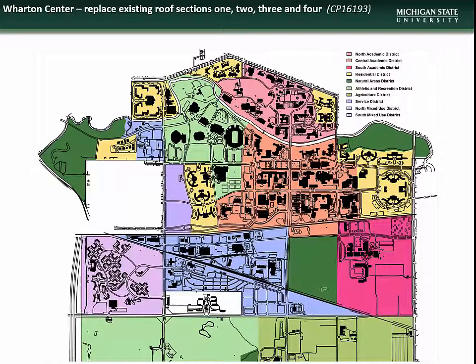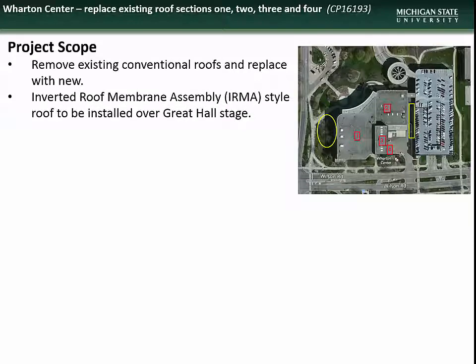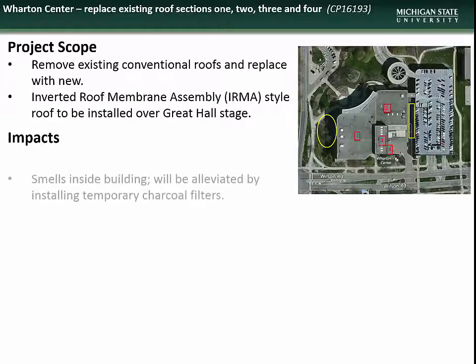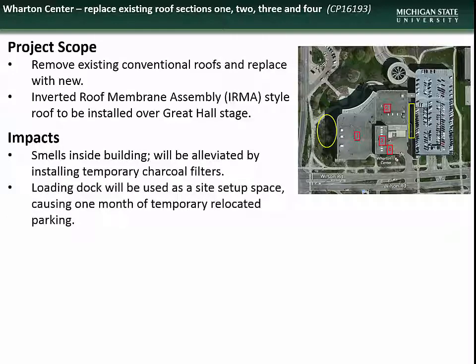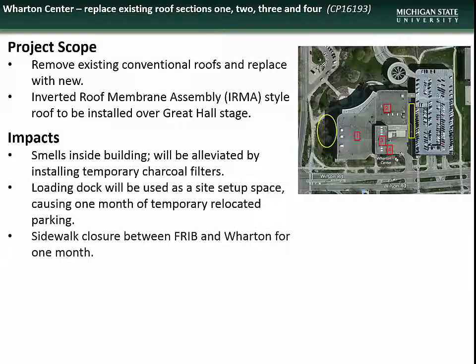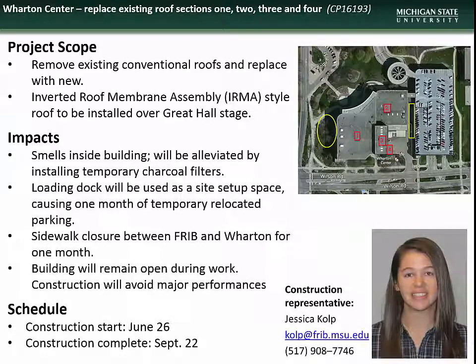Next is the project to replace roof sections at the Wharton Center for Performing Arts. This project will include removal and replacement of existing conventional roofs, including an IRMA-style roof over the Great Hall stage. Impacts will include roofing odors inside the facility, which should be alleviated by temporary charcoal filters, closure of the loading dock for approximately one month, and sidewalk closures between the F-Rib and Wharton Center for approximately one month. The facility will remain open during construction, coordinated to avoid major performances. Construction begins June 26th and will be complete by September 22nd. Contact construction representative Jessica Kolp.